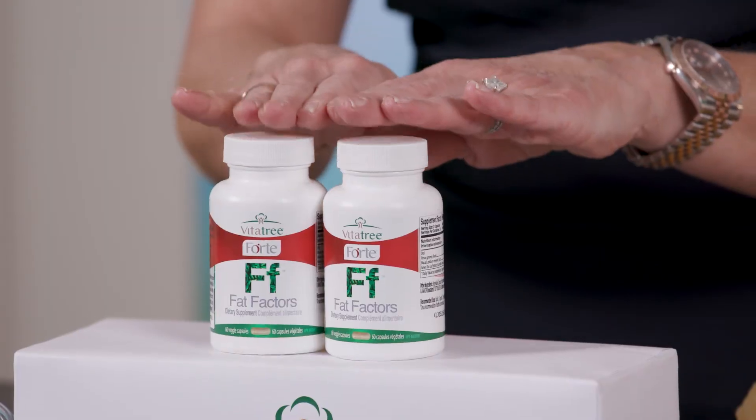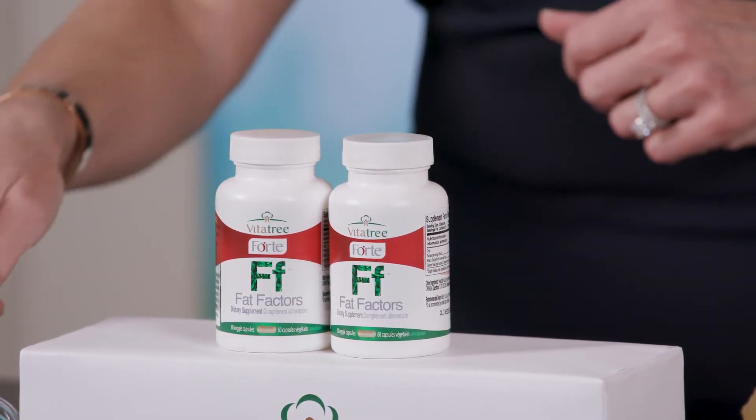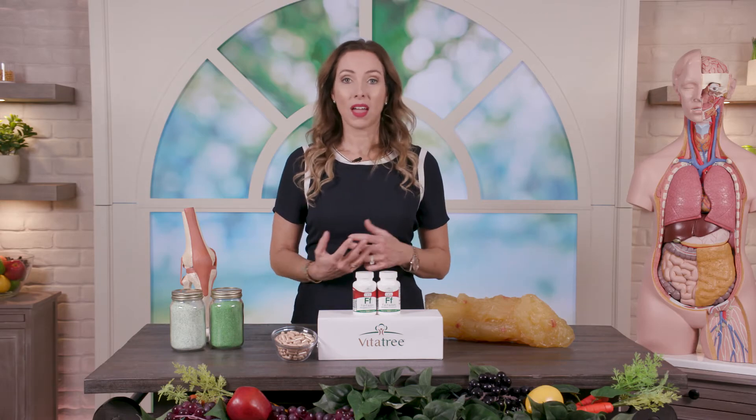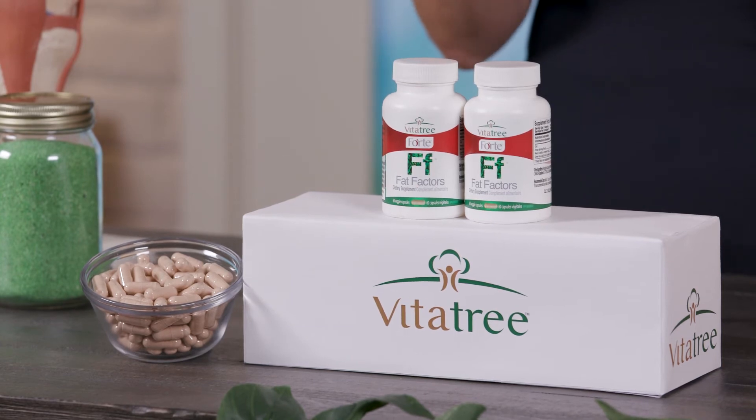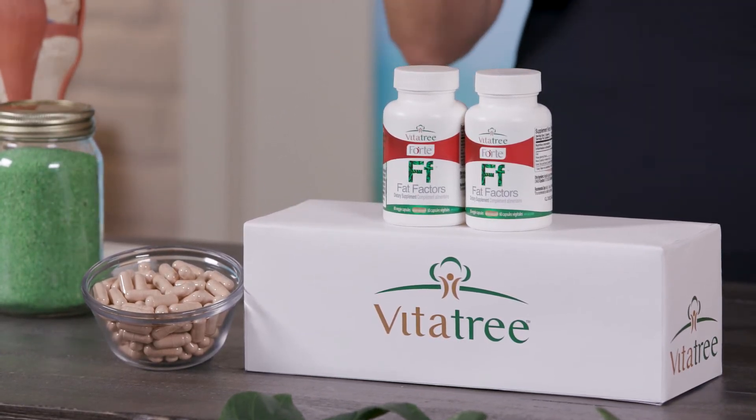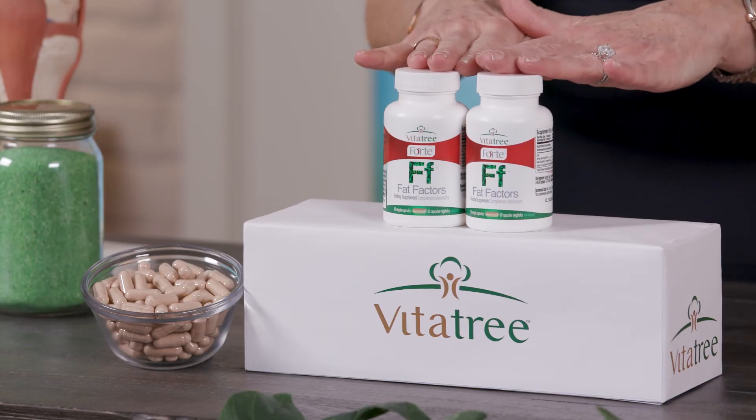This will help to target that belly fat. Two capsules a day is our standard dosage of the Fat Factors for most people. Looking at the ingredients, it contains green tea, which is a potent antioxidant that helps to protect our cells. In the right amounts, the green tea targets thermogenesis and that fat-burning potential. It has a little bit of caffeine — like having a cup of tea per capsule — because studies show the combination of caffeine plus green tea has a more potent fat-blasting effect.